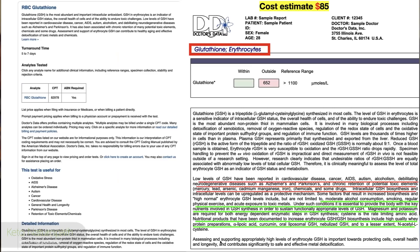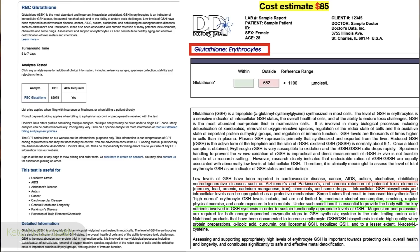How to test for glutathione: companies that do this include Doctors Data, LabCorp, and Genova. At Doctors Data it costs about $85 plus $15 handling — your doctor has to order it. Low levels of glutathione have been associated with cardiovascular disease, cancer, AIDS, autism, alcoholism, and debilitating neurodegenerative diseases such as Alzheimer's and Parkinson's, as well as chronic retention of toxic chemicals like mercury, lead, and arsenic. Glutathione actually chelates heavy metals and removes them gradually.